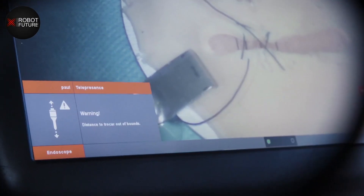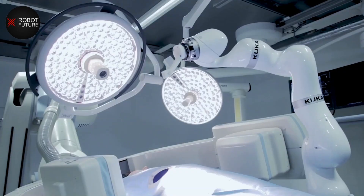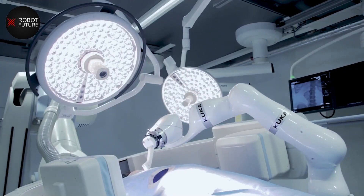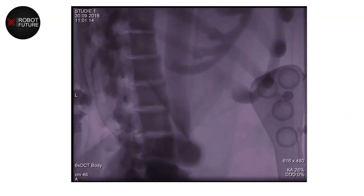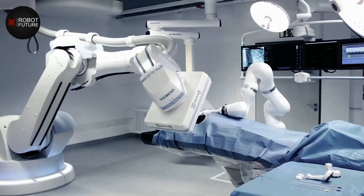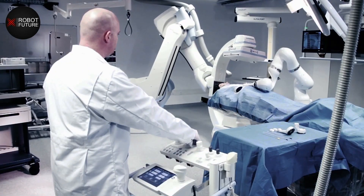Artificial intelligence, or AI, is one of the most important areas of technology driving the development of humanoid robots. With the help of AI, robots are able to understand and respond to human emotions, making them more effective at interacting with patients and providing care. AI also enables robots to learn from their interactions with patients, allowing them to improve over time.